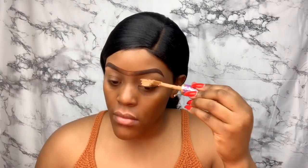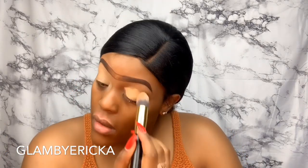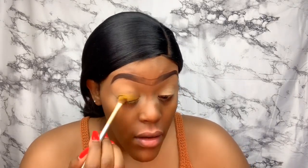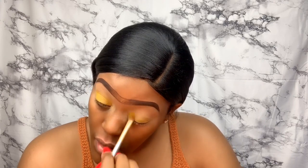Welcome back — I'm jumping right into the video. I'm starting out with my Tarte concealer to get my eyes concealed and make sure my colors are gonna pop today. Next I'm going to my Morphe palette, going into that deep yellow and getting that working on my eyelid. I didn't know what I was doing today, I just decided to create something, so I'm going with the flow and just letting that yellow build up a little bit.